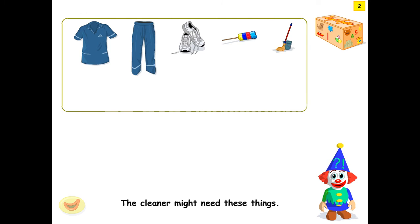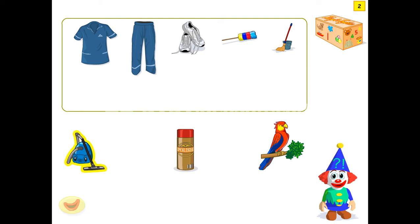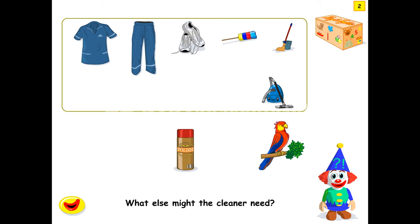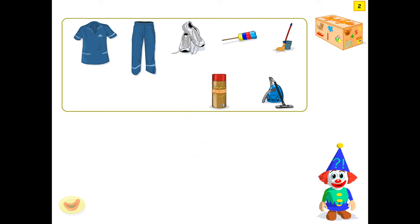The cleaner might need these things. What else might the cleaner need? A parrot. Furniture polish. A vacuum cleaner. The cleaner might need a vacuum cleaner. The cleaner might need furniture polish. That's right! Here's the cleaner.